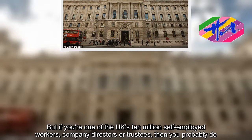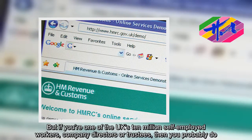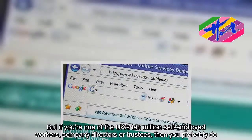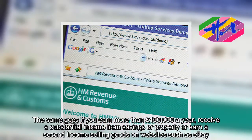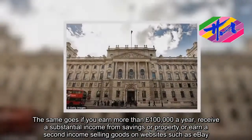Most people don't need to file a tax return. But if you're one of the UK's 10 million self-employed workers, company directors or trustees, then you probably do. The same goes if you earn more than £100,000 a year, receive a substantial income from savings or property, or earn a second income selling goods on websites such as eBay.